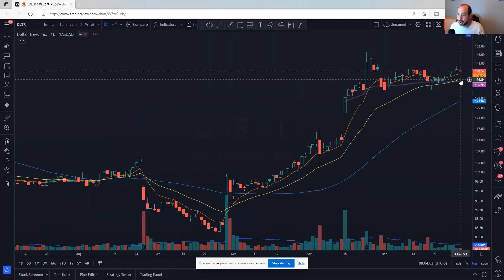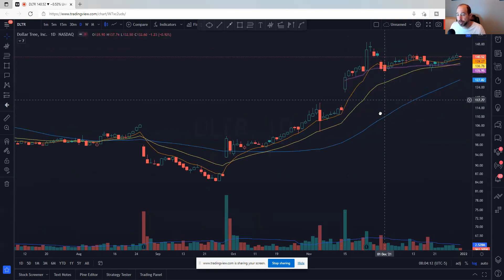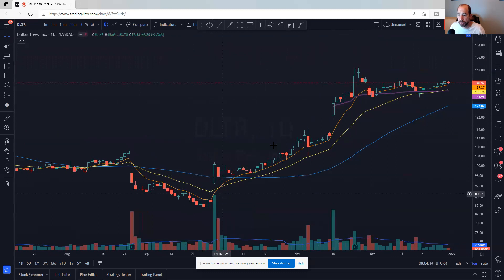Dollar Tree — we've talked about this one a lot. From the big gap up on November 15th, you see gap up, gap up — multiple gap ups. Big, strong name. It's above all its moving averages and the VWAP from the most recent gap looks really good. If it can move above 140-150-ish, that's probably a good place to manage risk against.